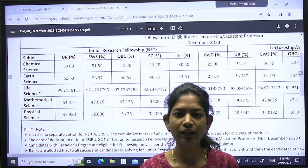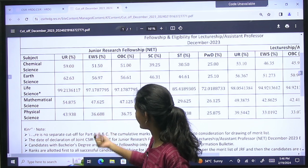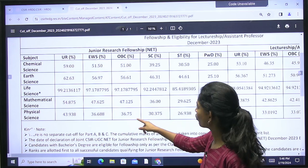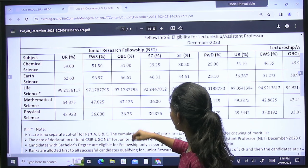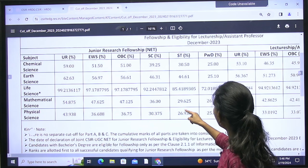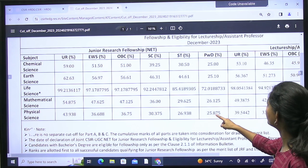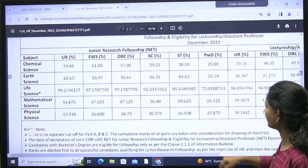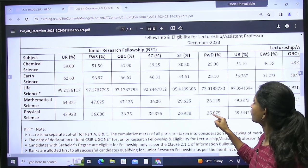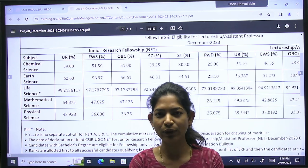Let's talk about the other categories. EWS is 36.6 — you can multiply by 2 to get the cutoff marks. For OBC category it is 36.75. For SC category it is 30.37, and for ST category it is 26.93. For PWD — physically disabled persons — the cutoff is 25.875, which is approximately 51 marks. That is the cutoff for CSIR Net December 2023 JRF.